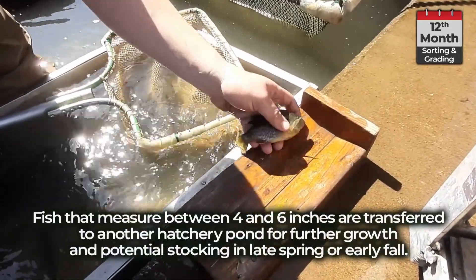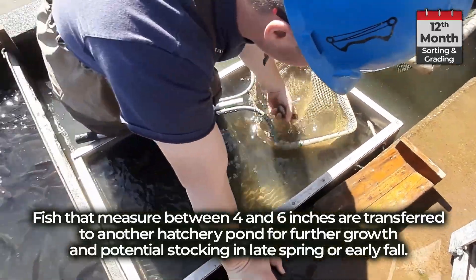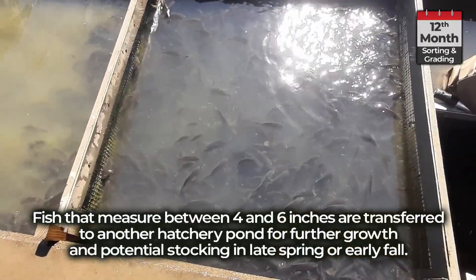Fish that measure between four and six inches are transferred to another hatchery pond for further growth and potential stocking in late spring or early fall.